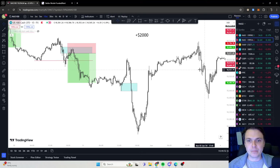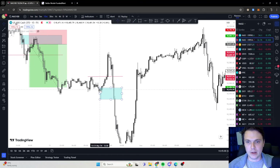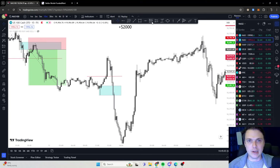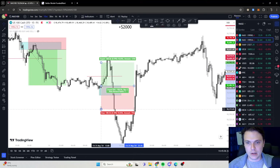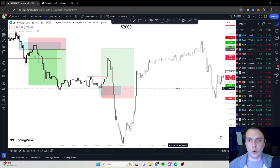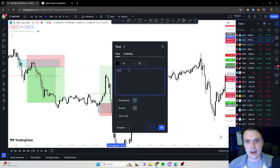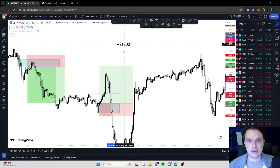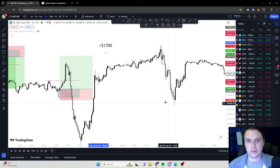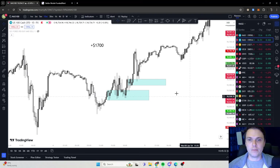Here's an example of a losing trade. It broke the high there, went up, and ignored this order block completely. My stop loss would be there, my TP would be three times more — but it hit my stop loss. So I'm going to minus $300. Now I'm on plus $1,700. We lost $300 on that trade, but don't take it too badly.